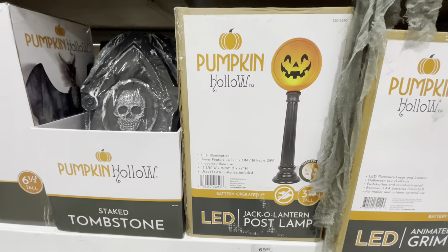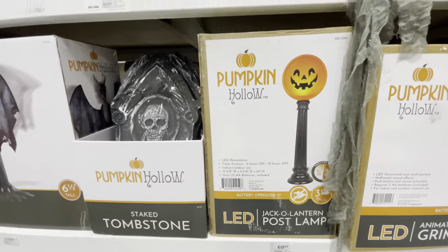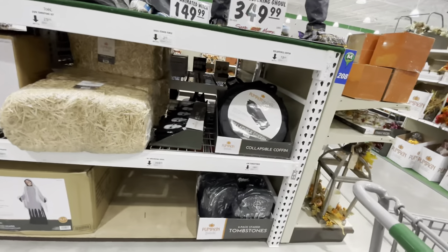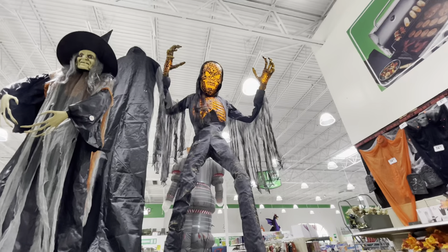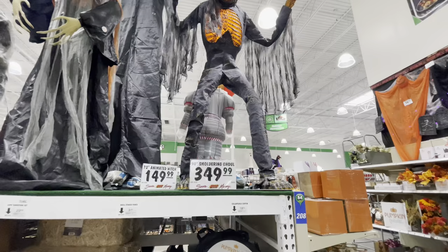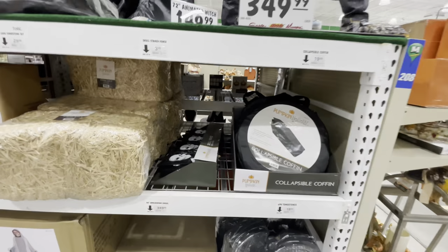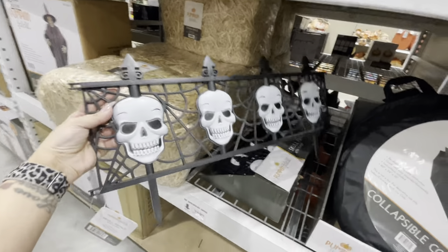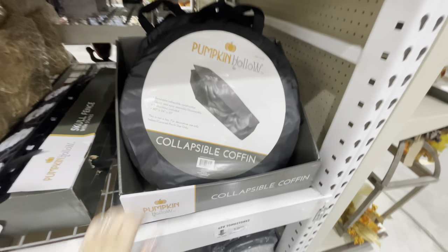They've got a post lamp — a Halloween lamp for $70. These are what I really wanted to show you guys before I run out of storage — oh my gosh, I can't stop recording it. That is so cool. My littles would be terrified. They also have some spooky fencing and a collapsible coffin — that's pretty funny.